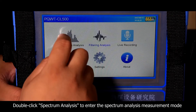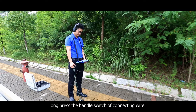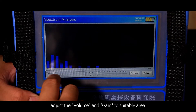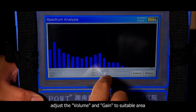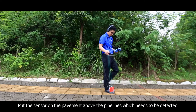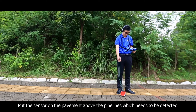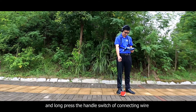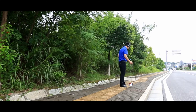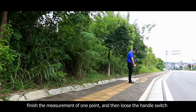Double-click Spectrum Analysis to enter the Spectrum Analysis measurement mode. Long press the handle switch of the connecting wire and adjust the volume and gain to a suitable level until hearing a clear sound effect. Place the sensor on the pavement above the pipeline which needs to be detected, and long press the handle switch. Finish the measurement of one point, then release the handle switch.